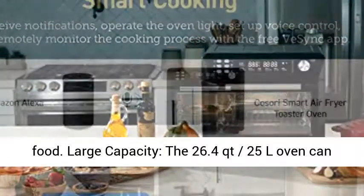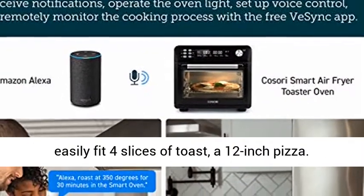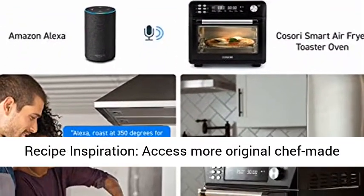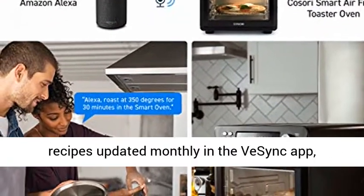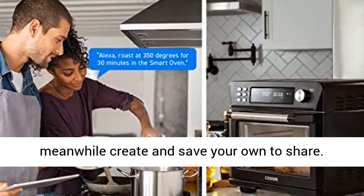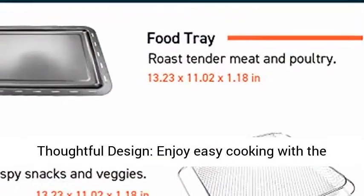Large capacity — the 26.4 QT (25 liters) oven can easily fit 4 slices of toast or a 12-inch pizza. Recipe inspiration: access more original chef-made recipes updated monthly in the VeSync App, and create and save your own to share.